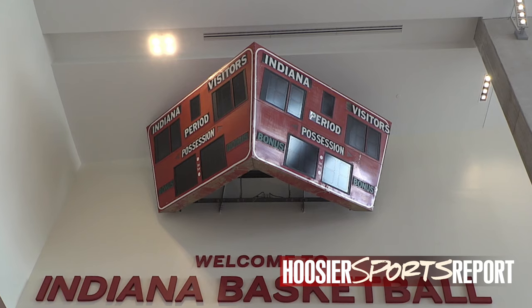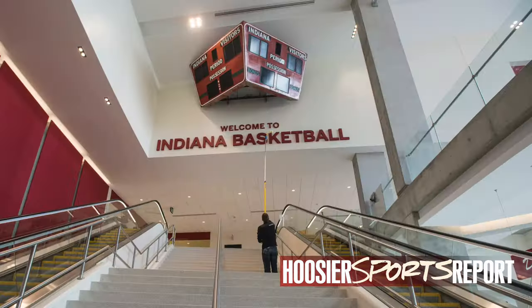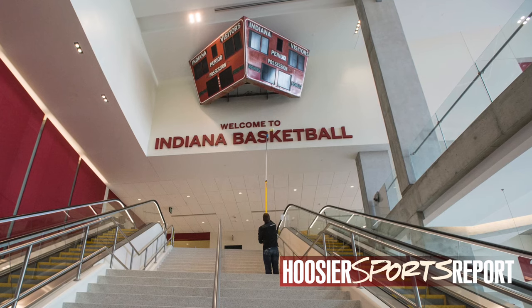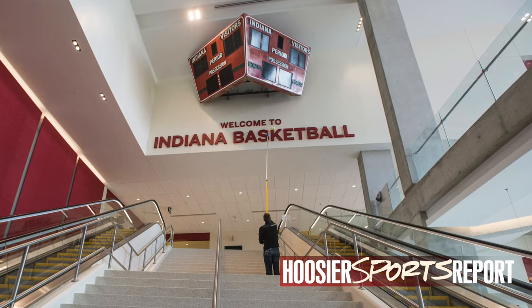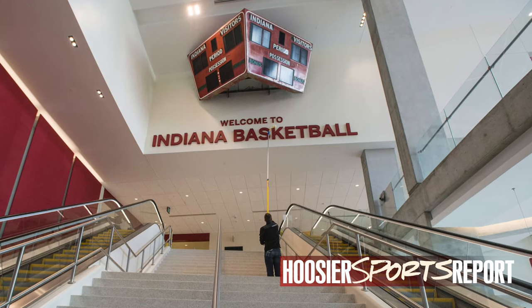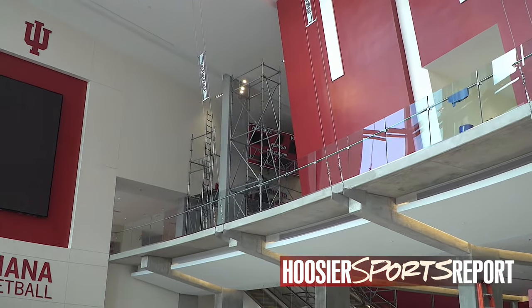The old scoreboard that hung in Assembly Hall from its inception in 1971 to around 2001 — about 30 years — we cut that in two and put it on each side of the top of the stairwell. The really cool thing is that it's going to be lit up live, so it'll carry the score and the time in real time during the game. I think that's one of the fun things we've incorporated into the overall design of the building.